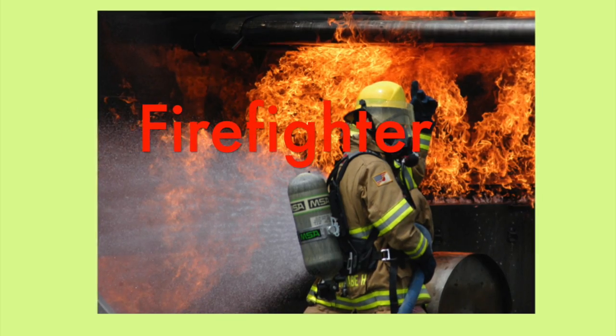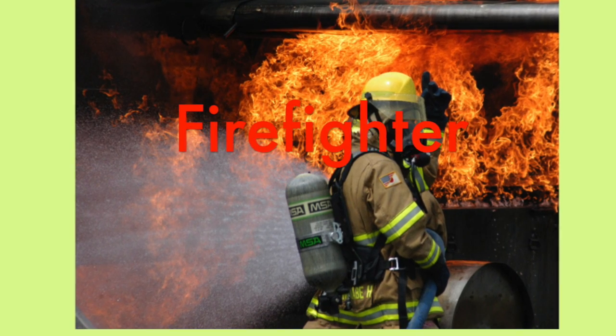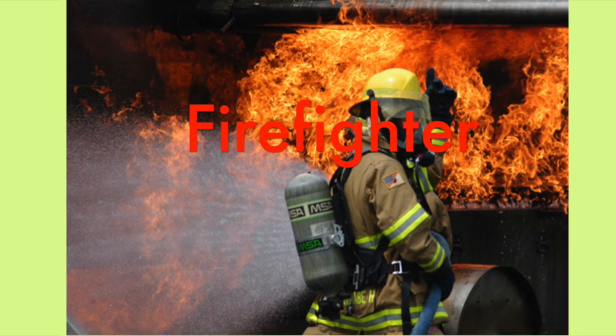What does a firefighter do? He or she puts out fires and teaches classes about fire safety.